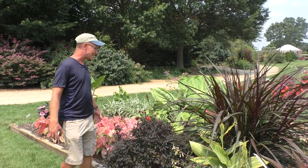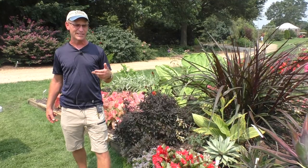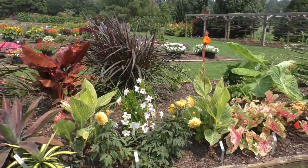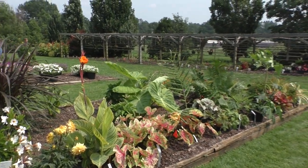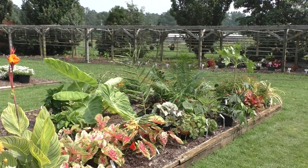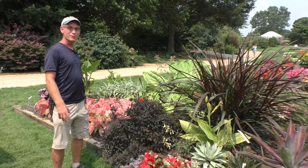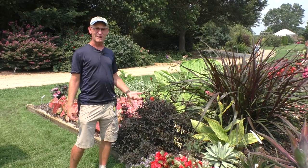We're going to get started here. This bed I had the interns plant just about two months ago this week. You can see what's going on — most of these plants were quite small at that point, including the elephant ears. There are some holes because we have rabbits in the garden, so this will also give us an indication of what is rabbit-proof. We always get those critter issues.